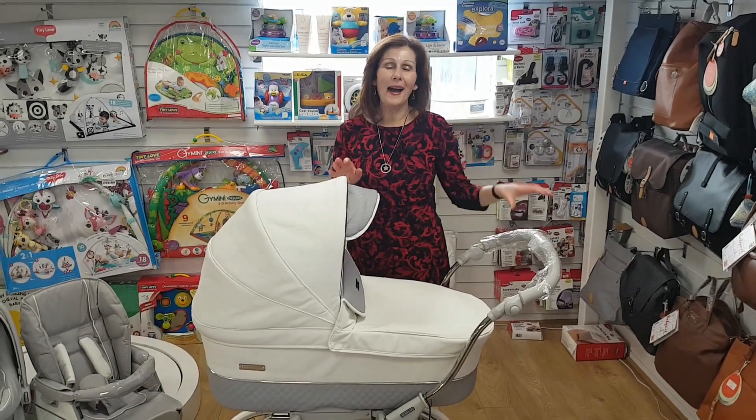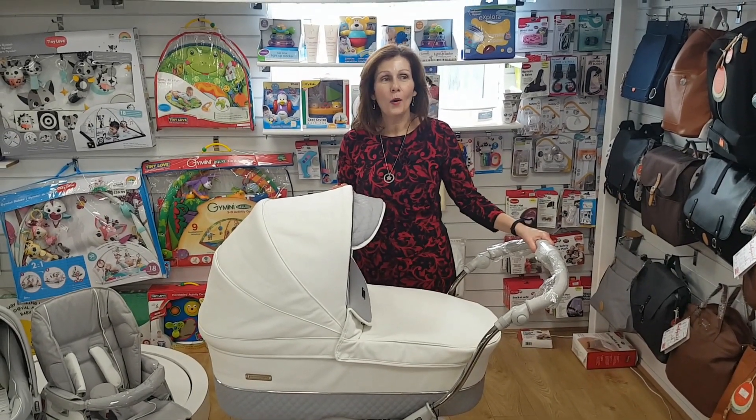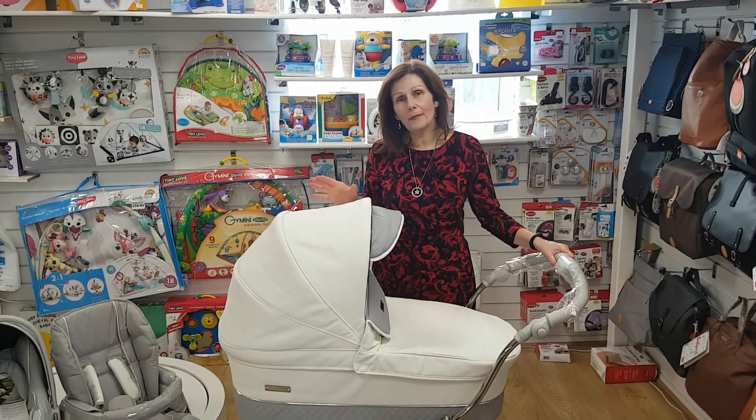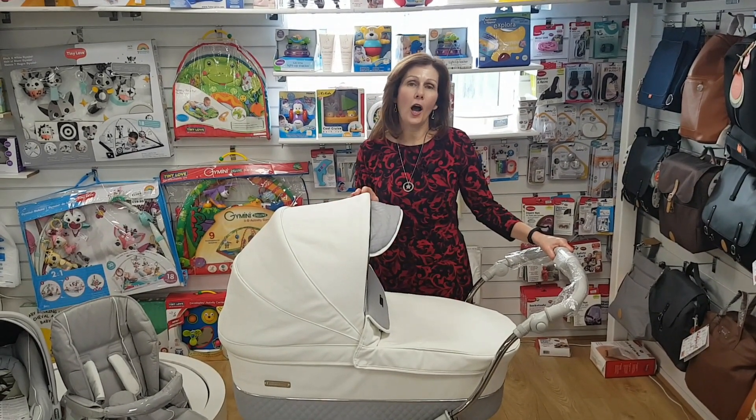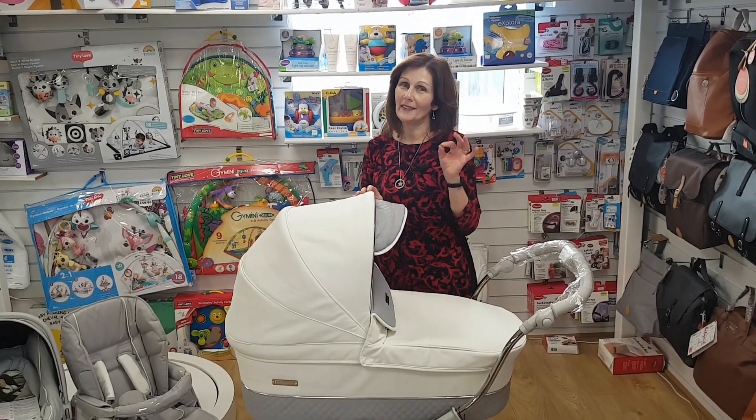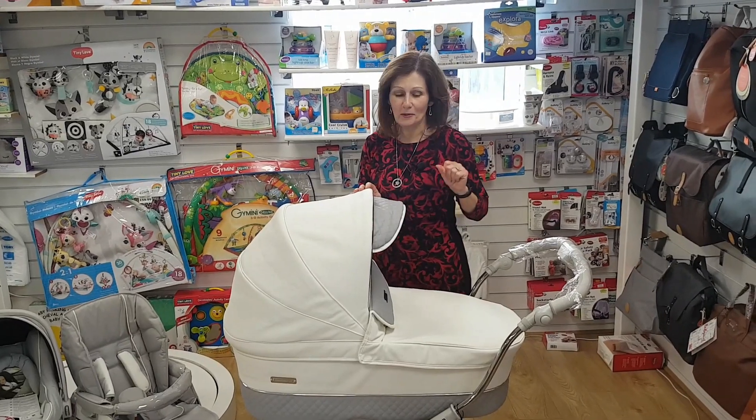Hi, I'm Debbie Homer Davis and welcome back to babylady.co.uk. We are in our empty store but we are bringing you these virtual demonstrations directly to your home, because we recognise at the moment you can't come into store and see our most popular prams. Today I've got something a little bit special for you.